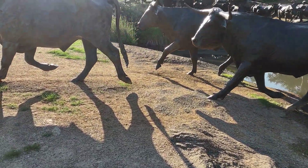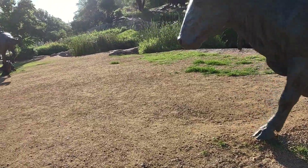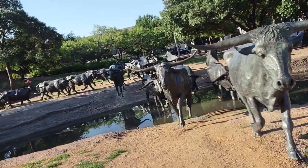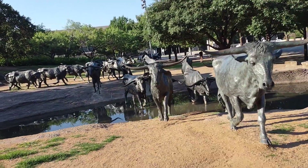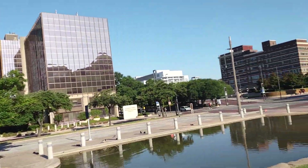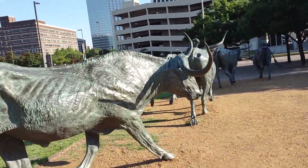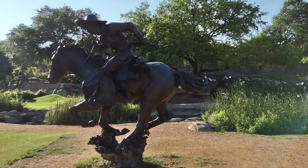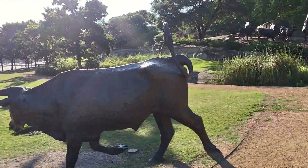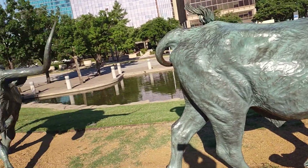There are ranches that still display the life and activities of a cowboy or cattle ranger. Let me show you from the side — all of that, and this is the city of Dallas. There are more cattle on this side, and there's a cowboy in action, just like it would be in real life. And we're coming to the end of the trail.